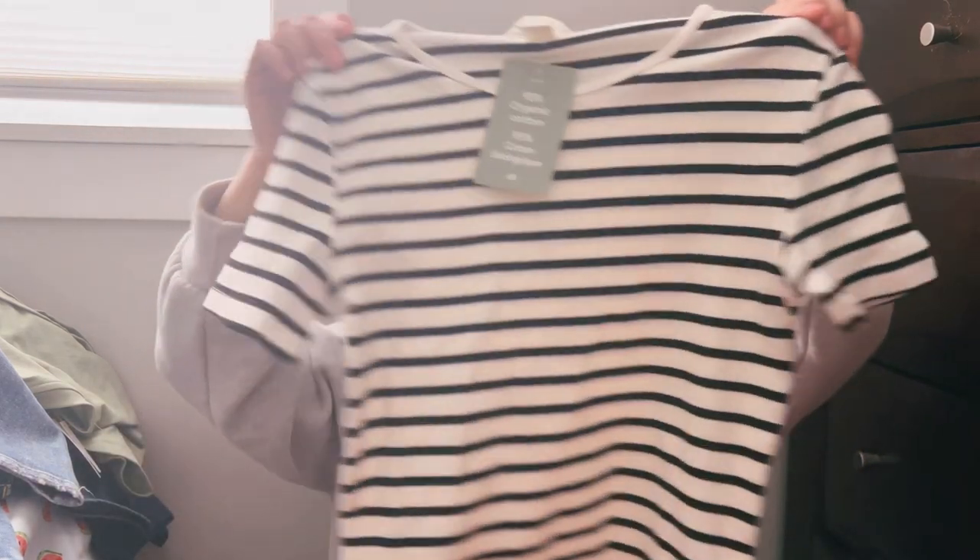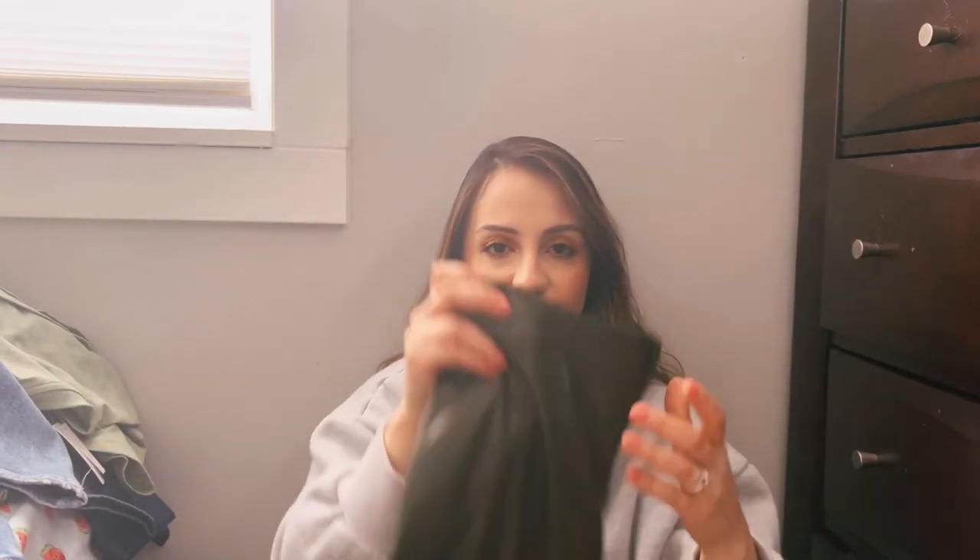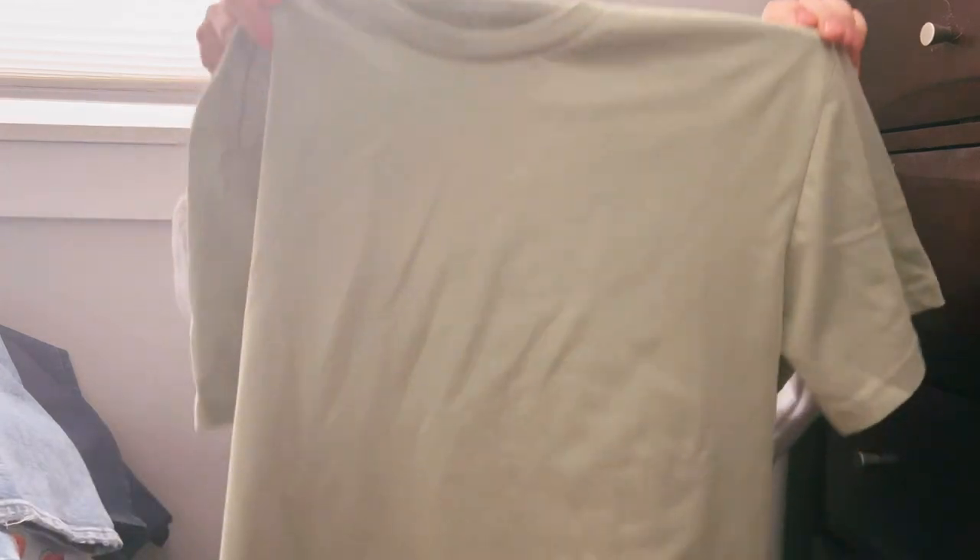I also got this striped shirt at H&M — pretty basic. I'm going to wear it with a green leather skirt I already had from Target. So I was just going to pair the striped shirt with that green leather skirt.